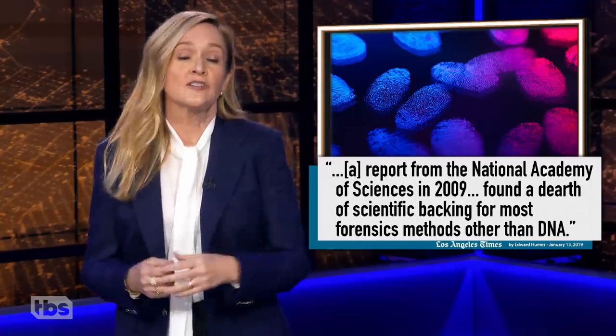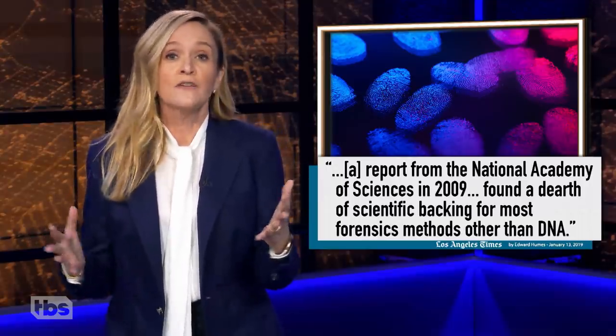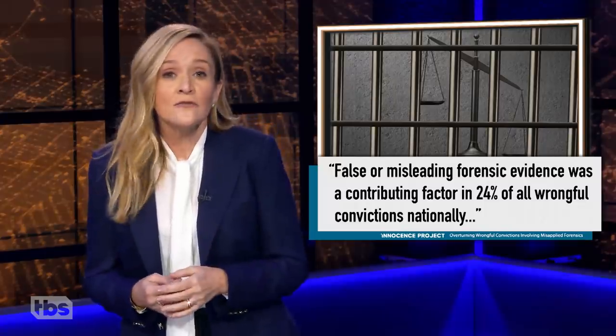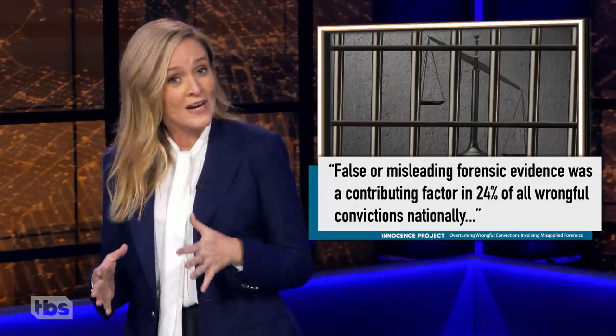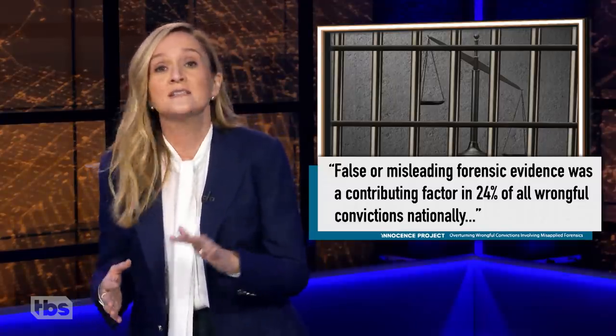A watershed report from the National Academy of Sciences in 2009 found little scientific backing for most forensics methods other than DNA. According to the National Registry of Exonerations, false or misleading forensic evidence was a contributing factor in 24% of all wrongful convictions nationally since 1989.